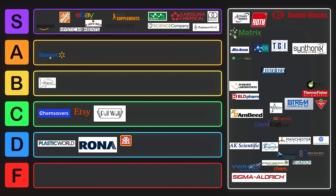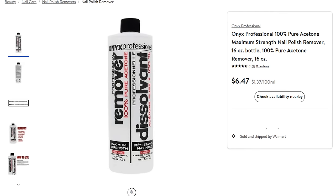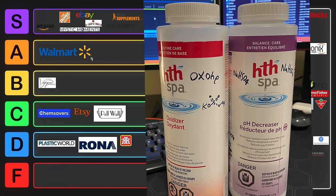Walmart also has some good ones. Their selection isn't as good, at least in Canada, but I'd say they're at least an A tier vendor. You can get acetone from them — nail polish remover acetone in Canada is basically pure acetone, with just a bit of denatonium benzoate in there. You can also get oxone and potassium bisulfate really cheaply from Walmart.